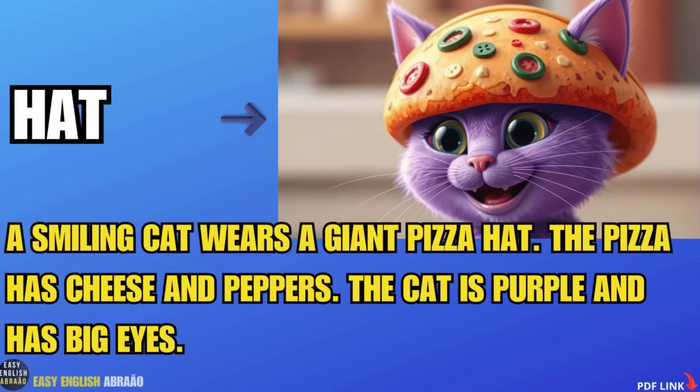A smiling cat wears a giant pizza hat. The pizza has cheese and peppers. The cat is purple and has big eyes.